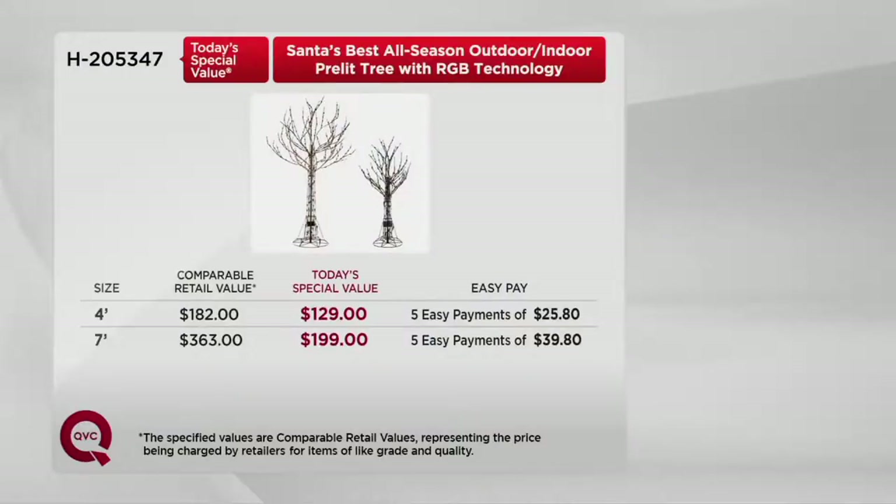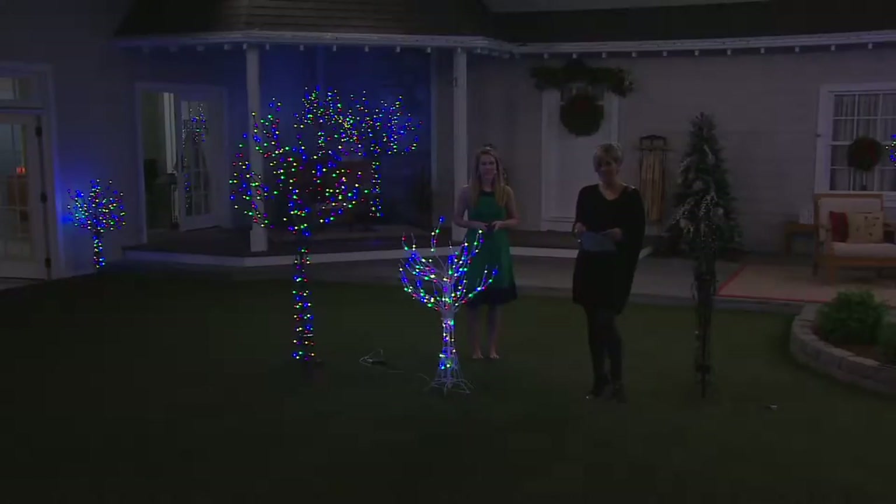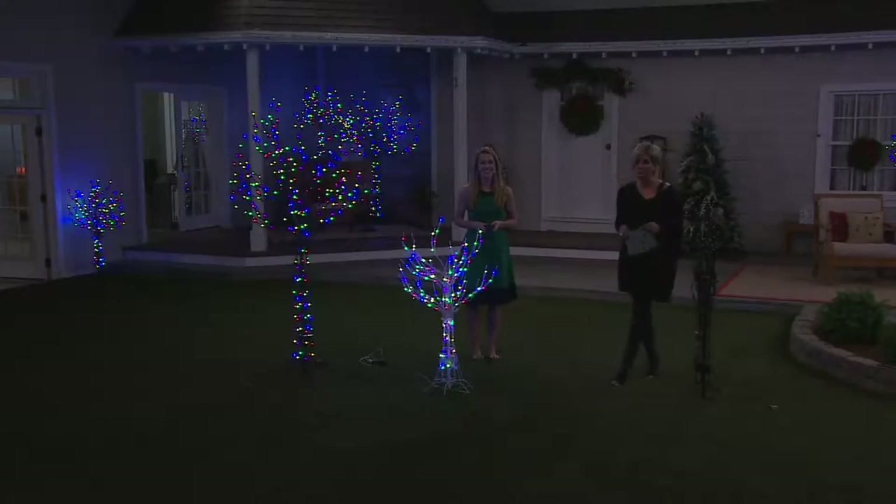We have a choice of either the four foot or the seven foot. Conservatively at retail a seven footer is $363; our price is just shy of $200 — that's a $163 savings. We have easy pay, so whether you want about two dollars a day or less than a dollar a day you can get one or several home. They come with a six-hour timer and a remote, and they have really cool technology, plus a couple of updates on sizes.